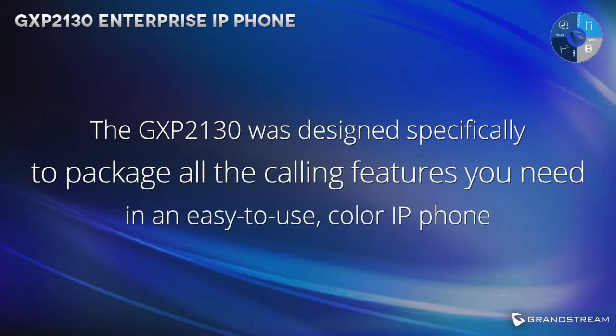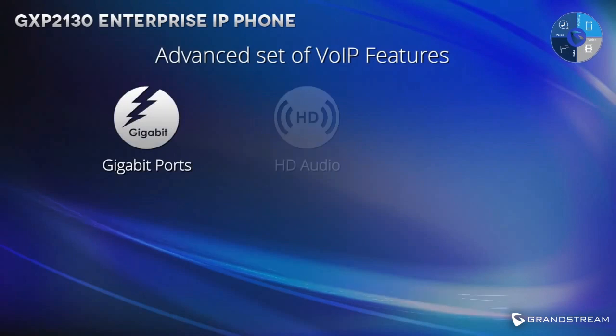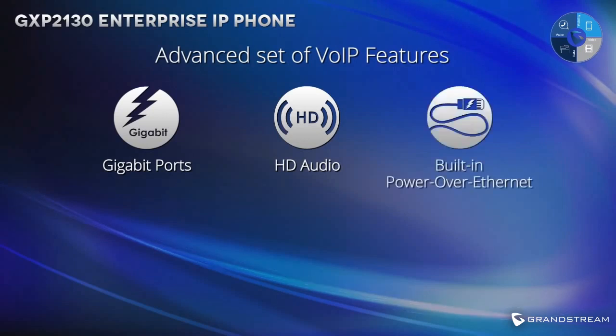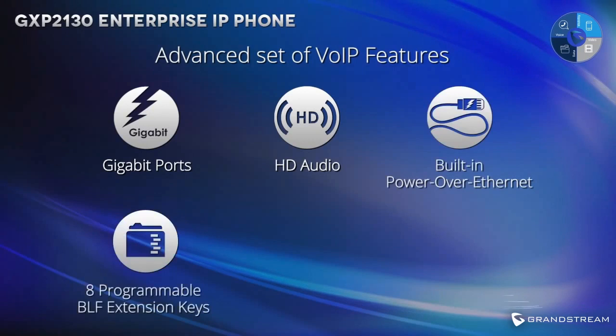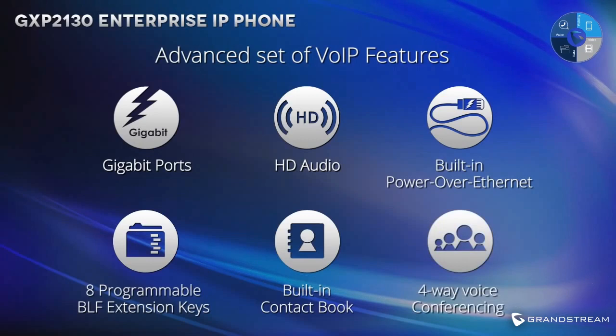The GXP2130 features an advanced set of VOIP features, including gigabit ports for lightning-fast connection speeds, HD audio on both the speaker and handset to offer superior audio quality, built-in Power over Ethernet, 8 programmable BLF extension keys that offer quick and easy access to your contacts, a built-in contact book with room for up to 2,000 contacts and support for LDAP and XML phone modes, and 4-way voice conferencing to allow users to hold conference calls with up to 4 people.